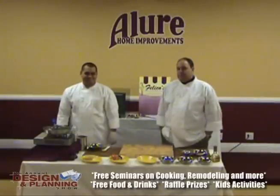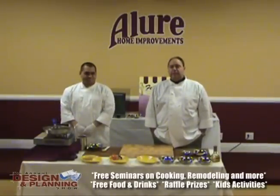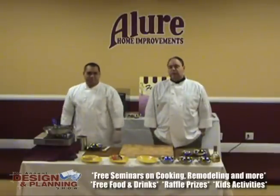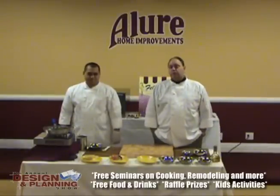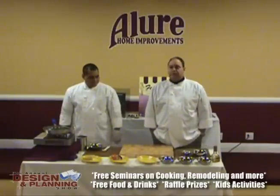Hi, I'm Frank and this is Raphael from Felico's Catering. We've partnered up with Allure to help make their design and plan show a success. We're going to do a few hors d'oeuvres that we'll be doing at the design and plan show — hopefully things that people can use for Super Bowls or Valentine's Day. These are just a few of the hors d'oeuvres you'll see us doing at the show.